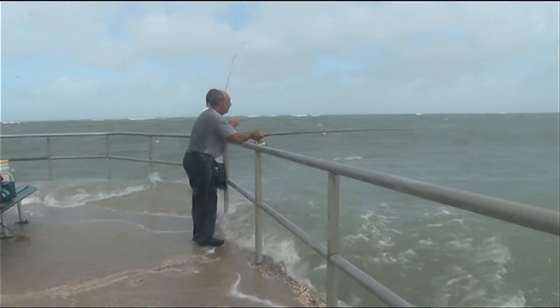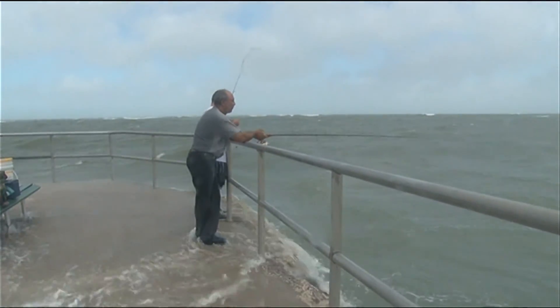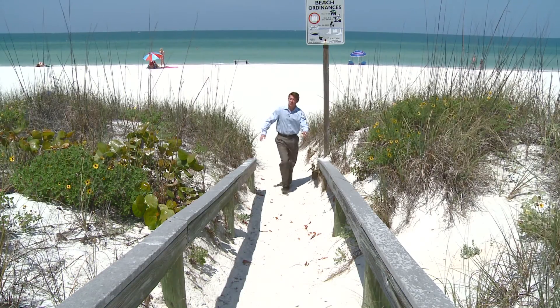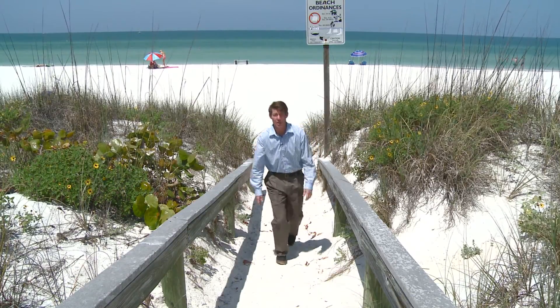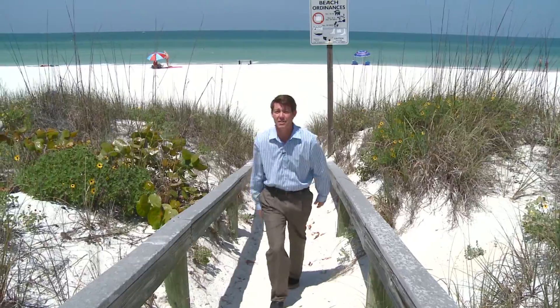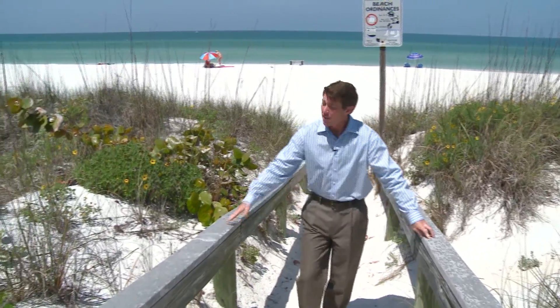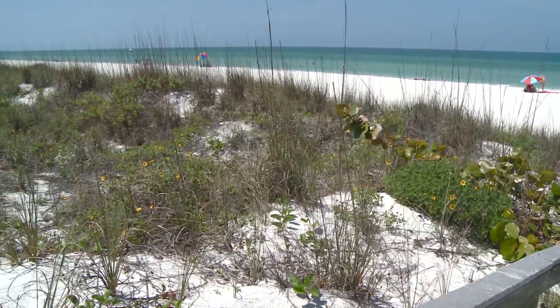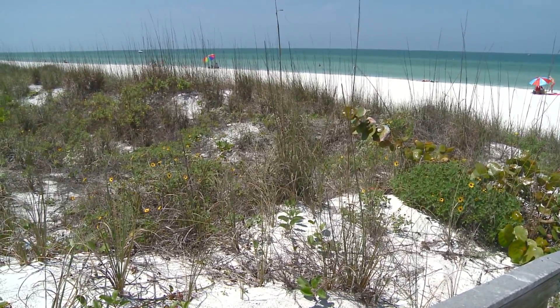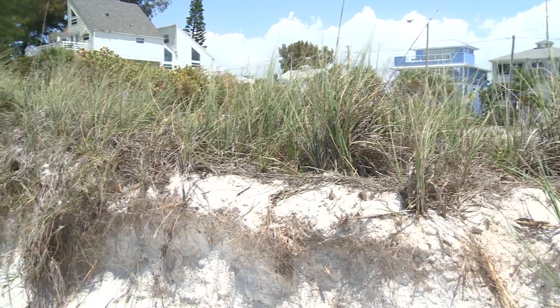Certain types of beaches offer more protection than others. The next time you struggle to walk over sand dunes, remember — that's a good thing. The bigger the dune, the healthier the beach. It's the first line of defense in stopping surge. Think of it like a speed bump: as the waves go over the dune, they slow down and it keeps more sand on the beach.